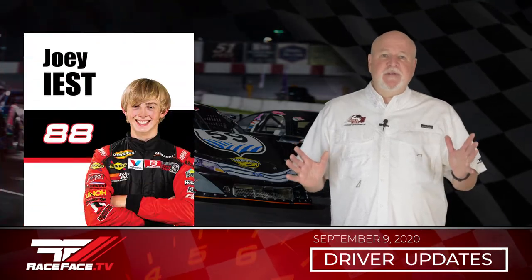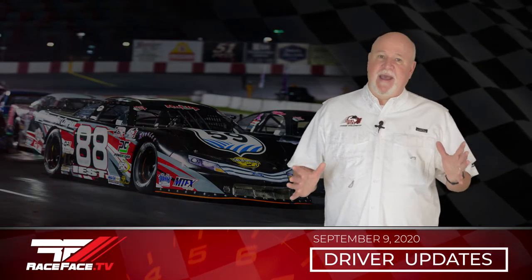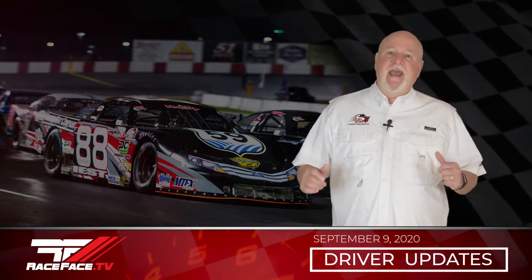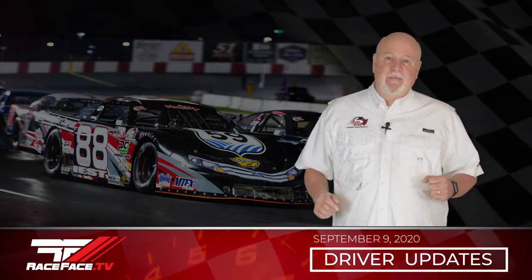Joey East returned to the Nut Up Pro Late Model Series at Madera Speedway in his number 88 Ag Center, Richwood Meat, Nate Clower prepared Chevrolet for round six of the MAV TV series. Joey qualified eighth and brought home a sixth place finish in one of the wildest races seen at Madera. Up next for Joey, back to Madera Speedway on September 19th.